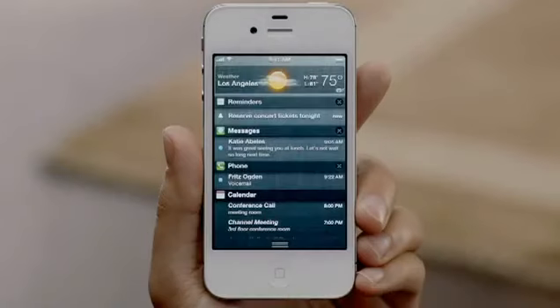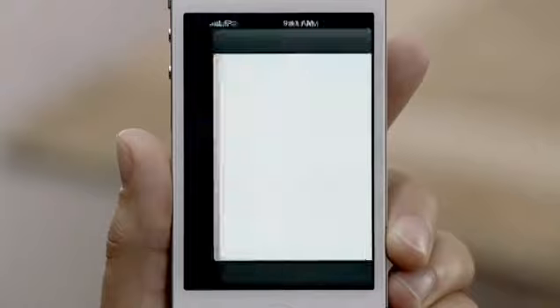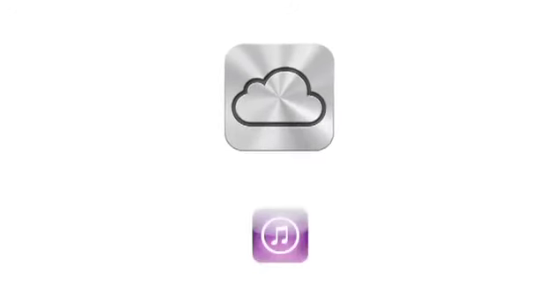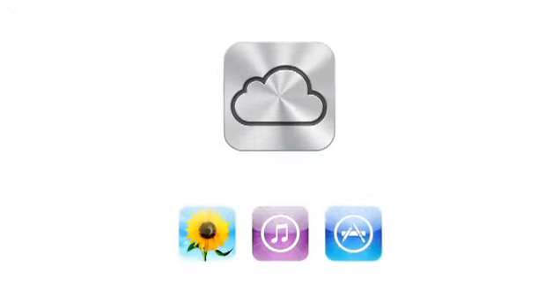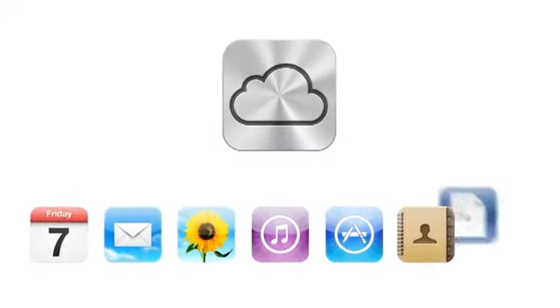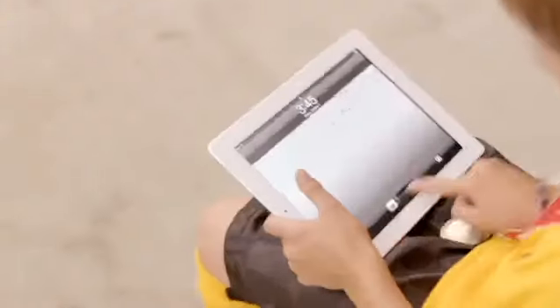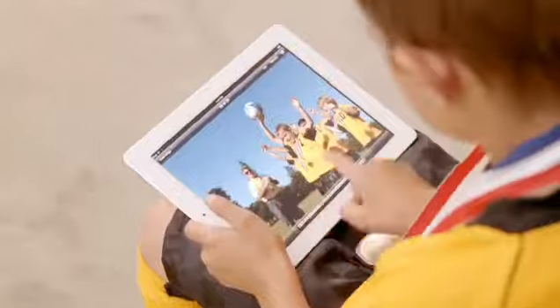iOS 5 gives you over 200 other new and improved features, including Notification Center, iMessage, and Reminders. iPhone 4S also comes with iCloud. iCloud stores your music, photos, apps, mail, contacts, calendars, documents, and more, and wirelessly pushes your content to your devices automatically. With iCloud, you don't have to do anything. It just works.